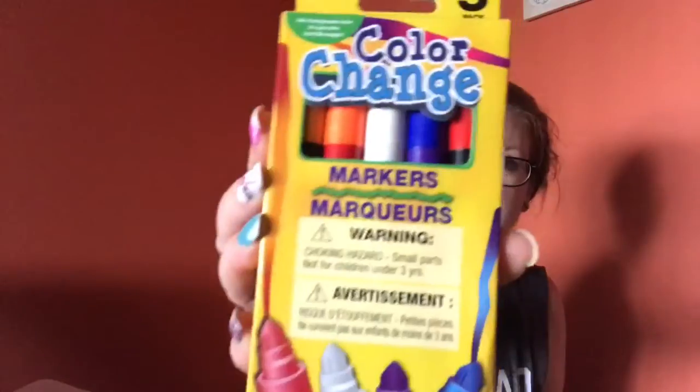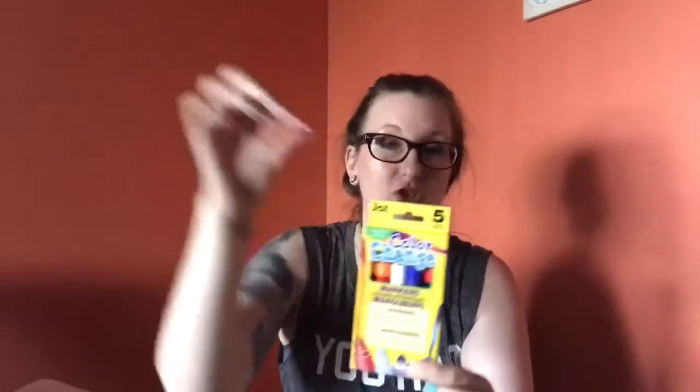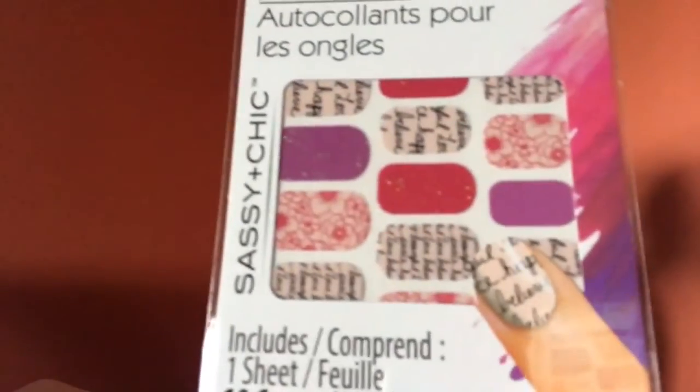I grabbed these color-changing markers — I remember having these when I was little. You color with one marker and then use the white one to color over it and it changes the color. The cap and the marker are the colors that it is and that it goes to. I thought those would be really fun.